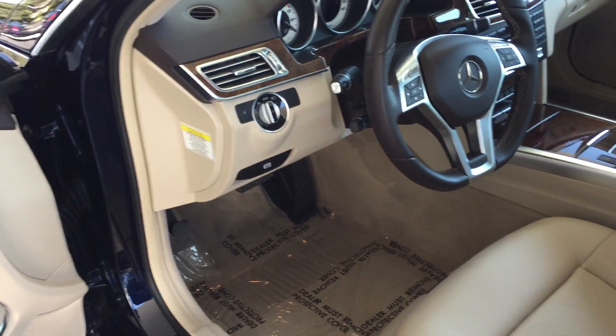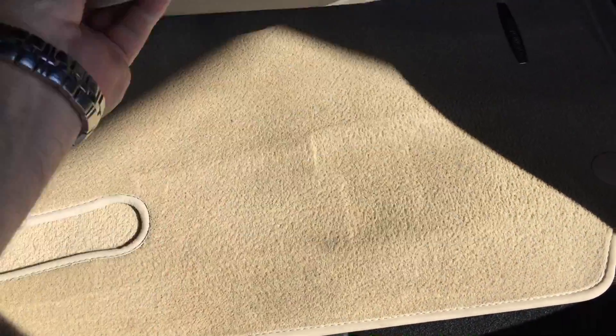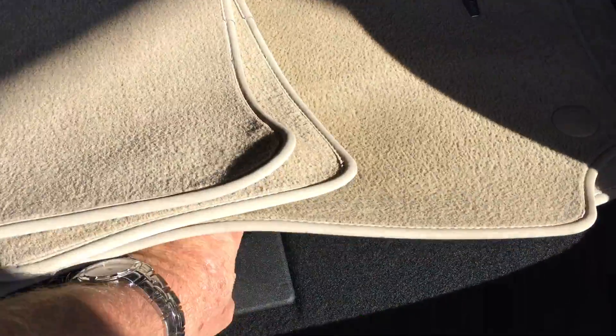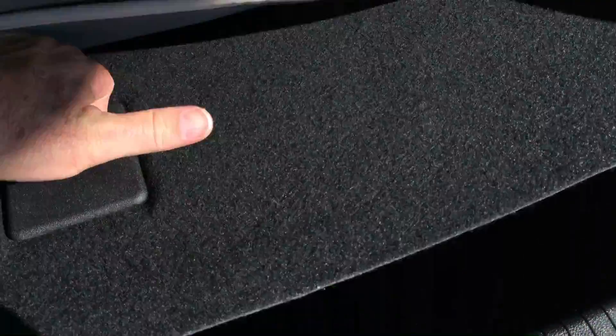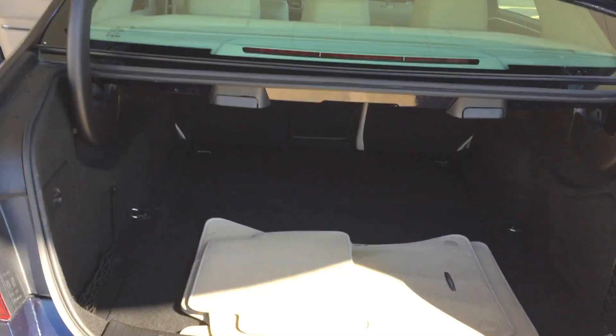Here's the carpet in the rear compartment. The carpeted mats are in good condition all the way around. I'll quickly show you under here — you've got the spare, the tools, and all the original stuff. No issues anywhere on the car.